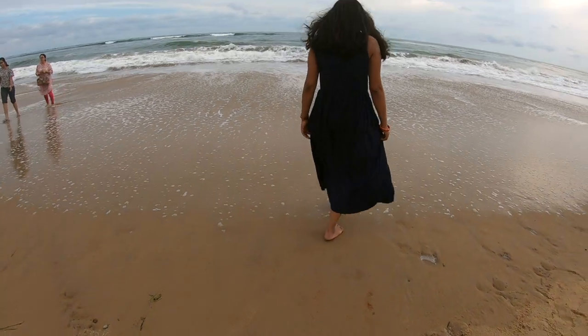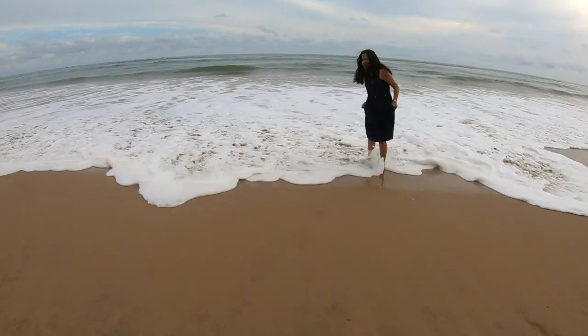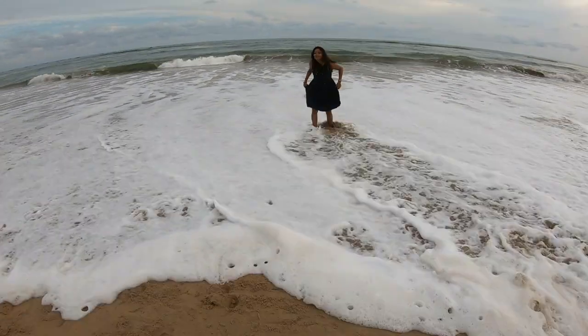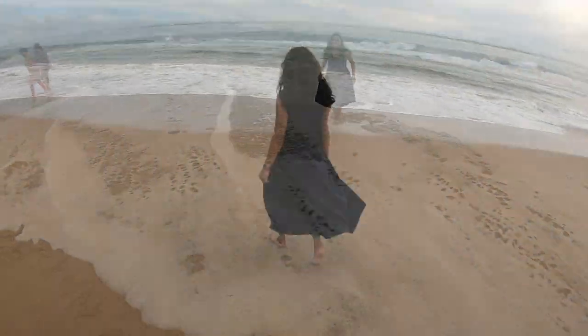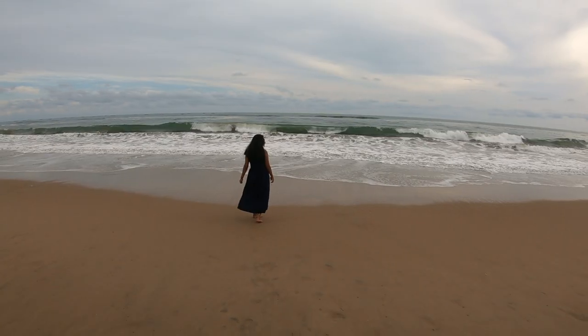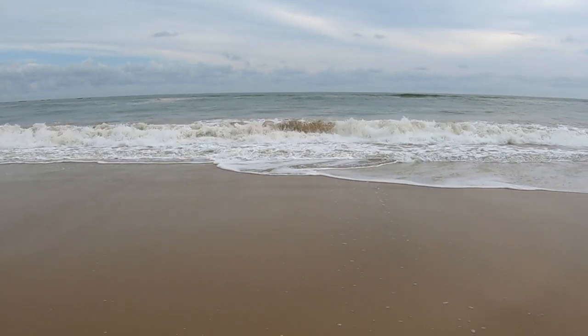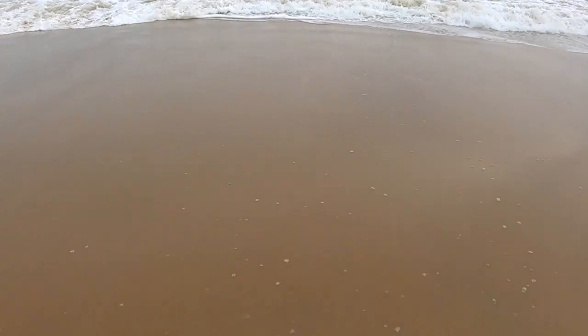Next we stopped at Chandrabhaga beach, which is just 3 km away from the Konark temple. Chandrabhaga beach is considered one of the finest beaches along the eastern coast of India. We enjoyed some time here and then moved on to our next destination — the Konark temple.